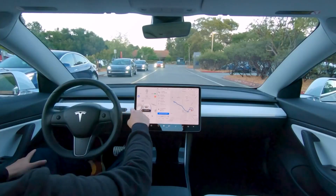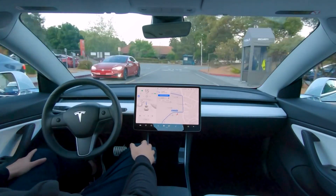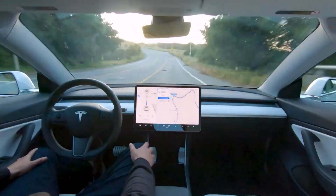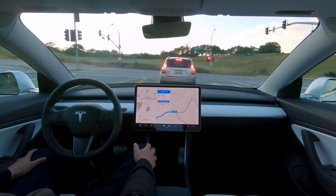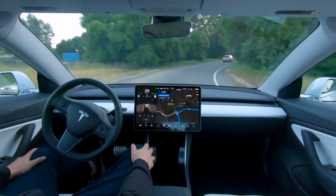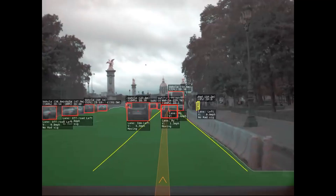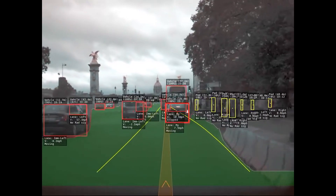Last year, Tesla unveiled its long-anticipated 4680 cell that they claimed could reduce battery cost by as much as 50%. 4680 refers to the size: 46 mm by 80 mm, which is much bigger than any other cylindrical cell produced before. Tesla claimed to have solved thermal issues with creating cells of that size and announced plans to produce the cells itself — which would be a first — but also plans to partner with existing battery manufacturers.